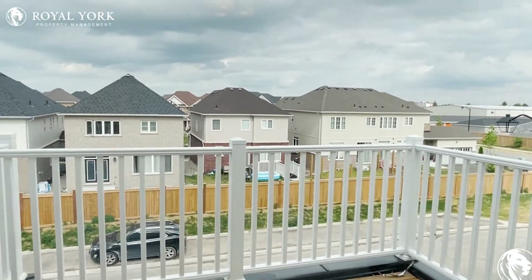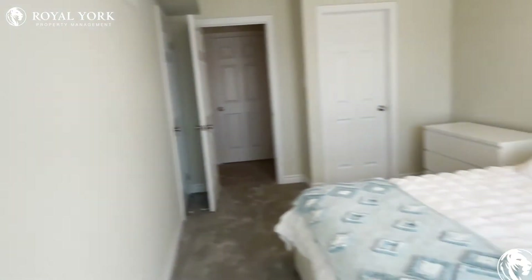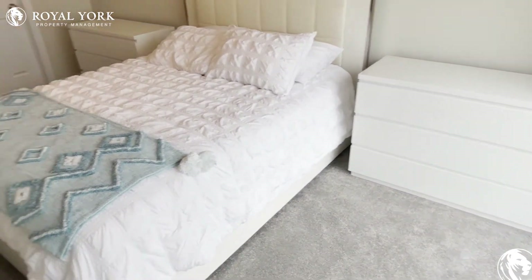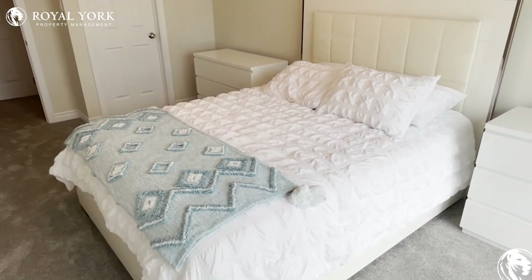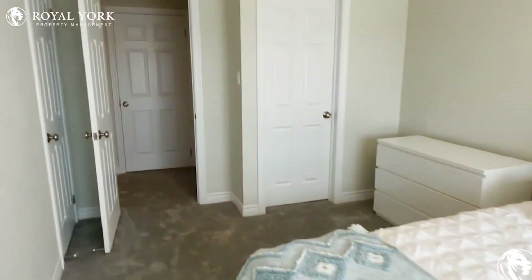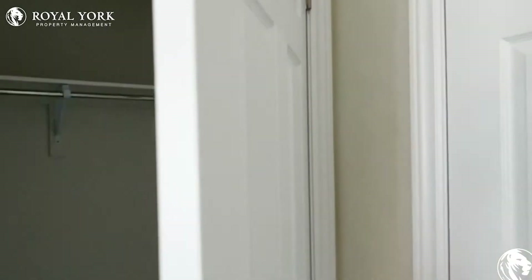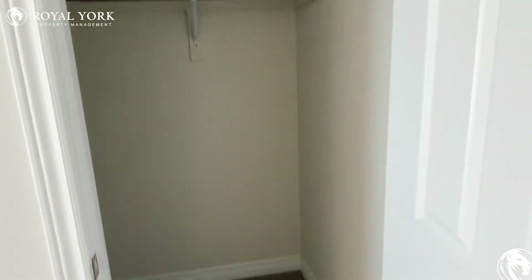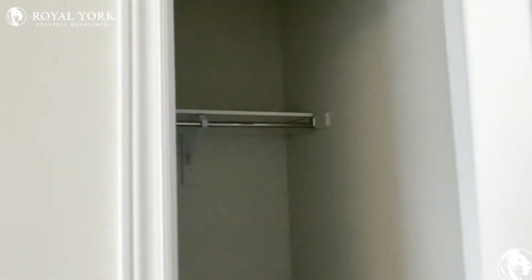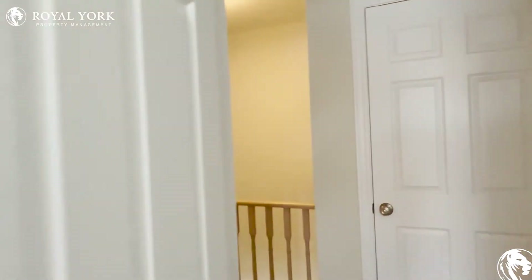Beautiful views. It's a very wide door that you have over here in the master bedroom, letting in a lot of light as well. Just turning around for you guys — it looks like they have a queen size mattress over here with two very wide night tables, so even a king size is definitely possible. We also have the walk-in closet as well for the primary bedroom.